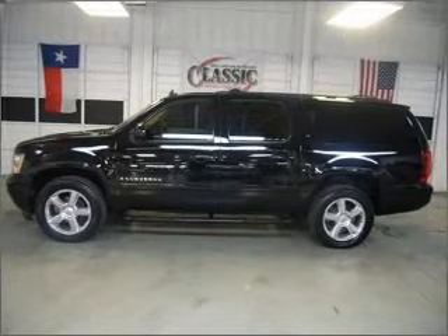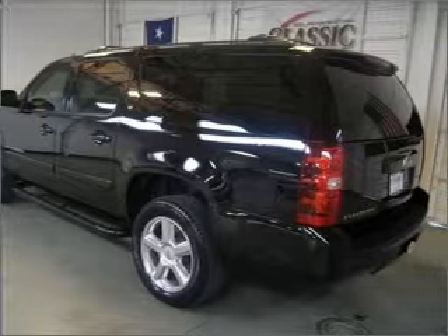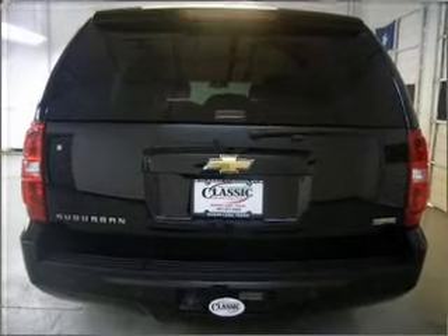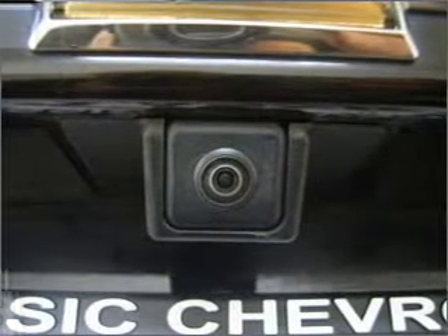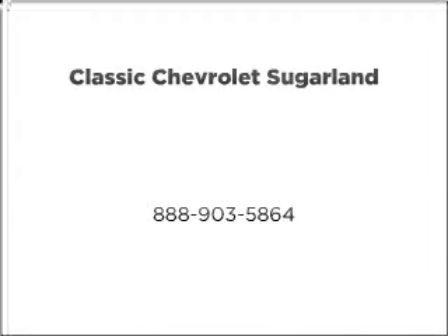Our website offers more information on all of our vehicles. Call us today to start test driving. Thank you. For more information, visit our website.